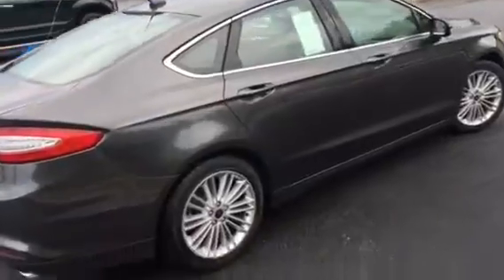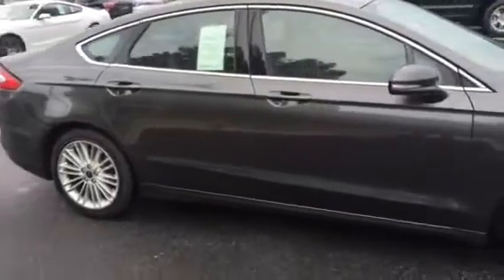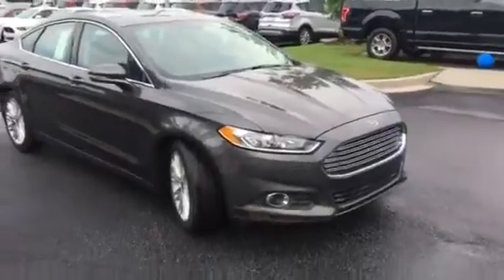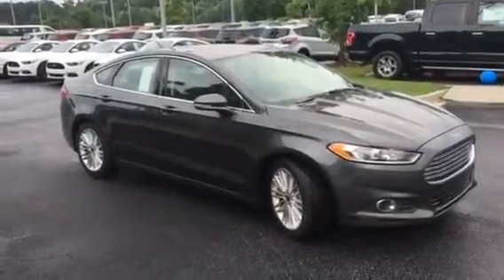This is Adrian Moore, Loganville Ford — 770-554-9994. Again, this is Adrian Moore, Loganville Ford. I look forward to hearing from you and I look forward to working with you. You have a great day, Ann, and take care.